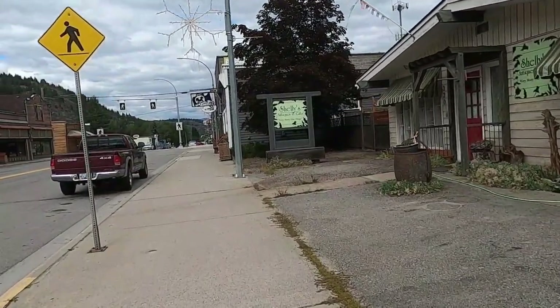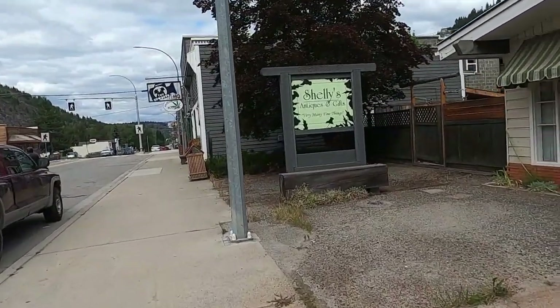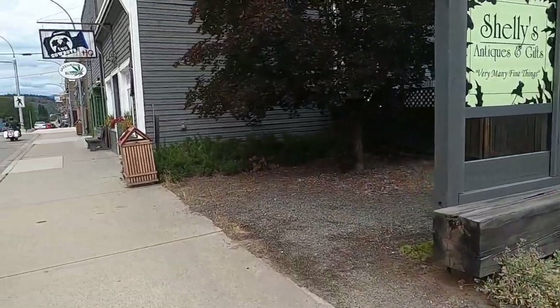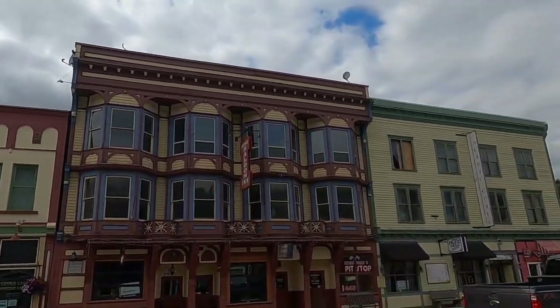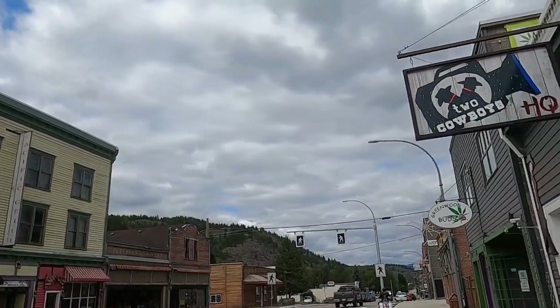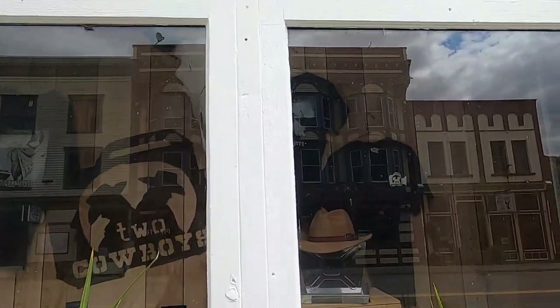Shelly's Antique and Gifts. Everything's closed. Greenwood Saloon from this angle. Two Cowboys HQ — I'm taking it it's a country and western store of some sort.